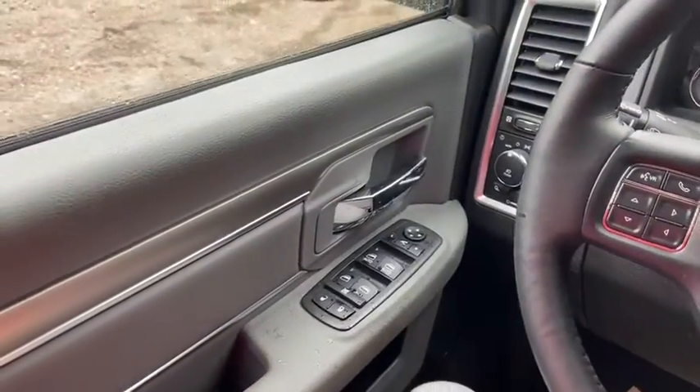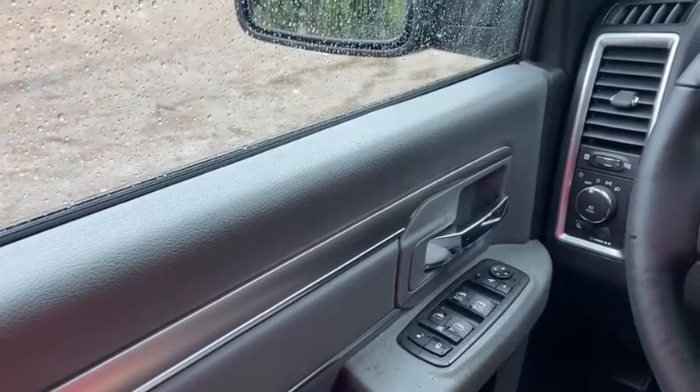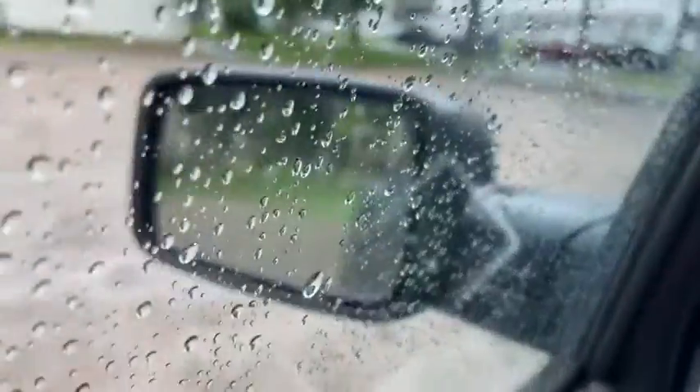Now let's take a look inside. Sitting inside the Ram here we're going to do a quick run through of some of the features as well as go over the interior layout. Starting on the door panel you have your door latch here with your power locks as well as your power windows and your power mirrors which are heated.